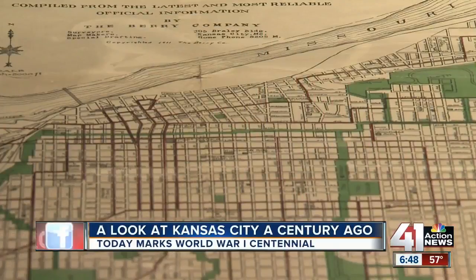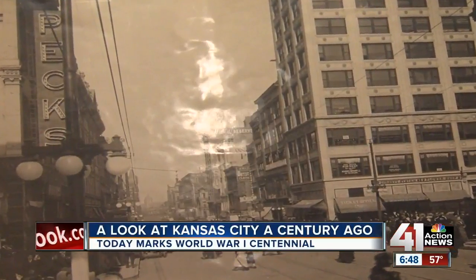In 1909, the city limits went from about 47th Street to 77th Street. No Northland KC yet. A growing city, but a troubled time.